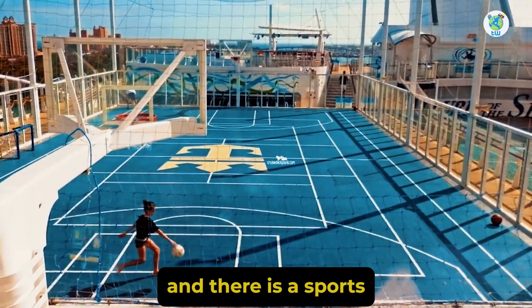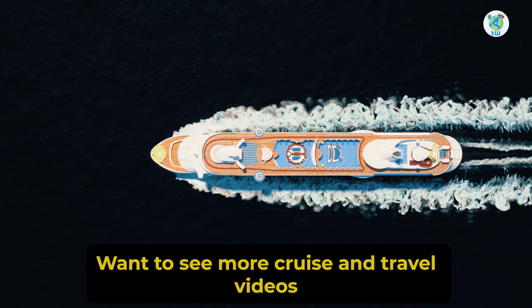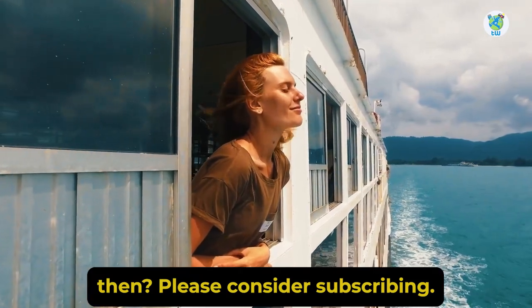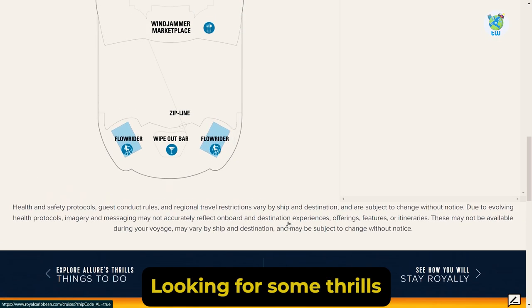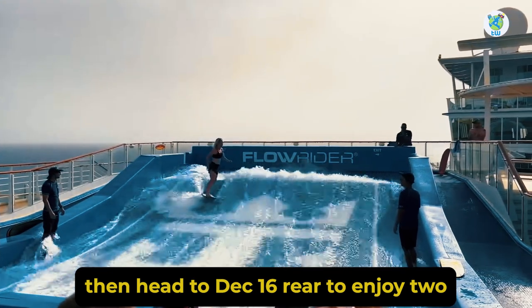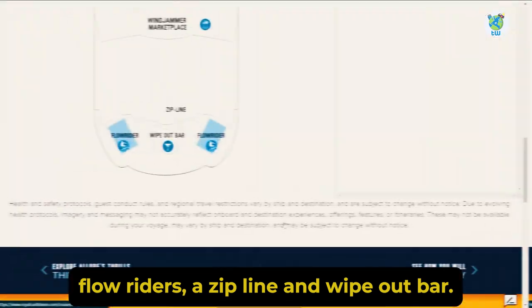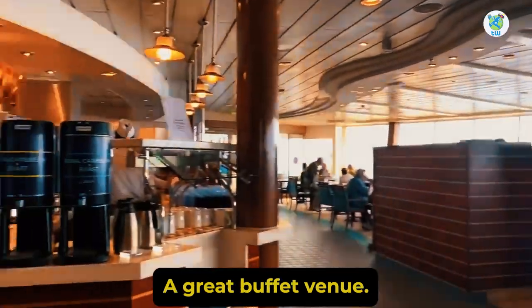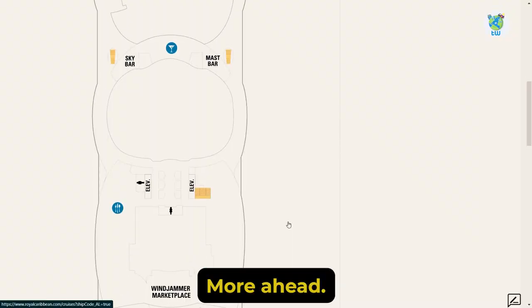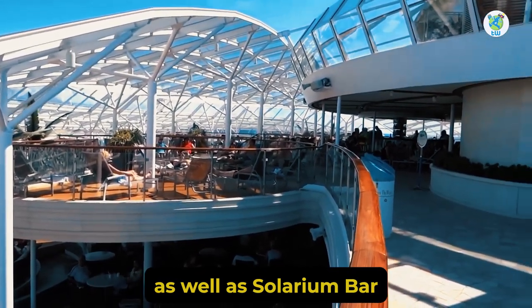There is also a sports court and mini golf at the rear of Deck 15. Looking for some thrills? Then head to Deck 16 rear to enjoy two Flow Riders, a Zipline, and Wipeout Bar. Moving forward is the Windjammer, a great buffet venue. More ahead you will find Sky and Mast Bar, as well as Solarium Bar.